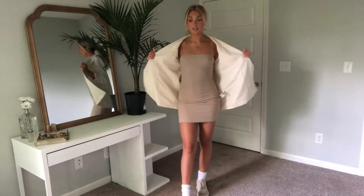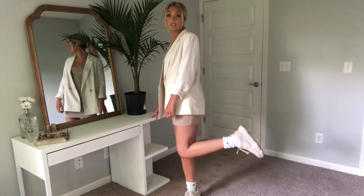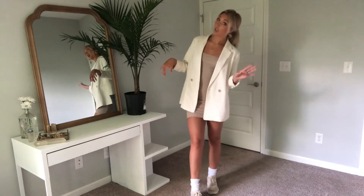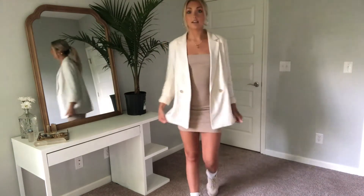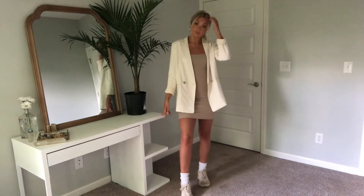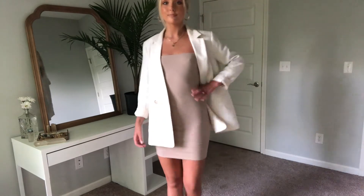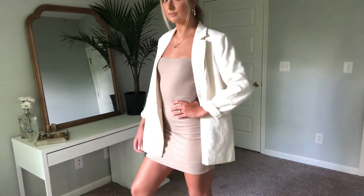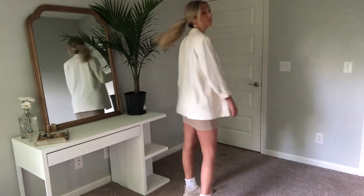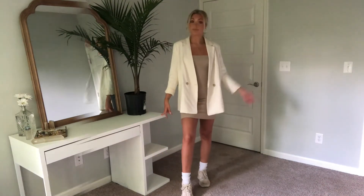Next up, I threw on this tan spaghetti strap dress and went for a chunkier sneaker this time — they pretty much match the dress — plus some chunky white socks. This is a little bit more girly, and I think the ponytail looks so cute with it. Again, great for lunch or errands. The blazer takes it to a whole other level. I love that the dress is a little bit longer than the blazer — it just adds a nice layered effect.